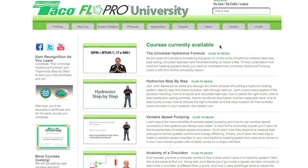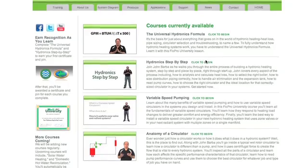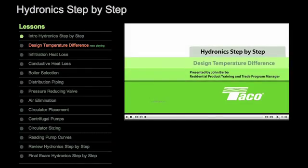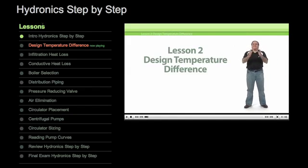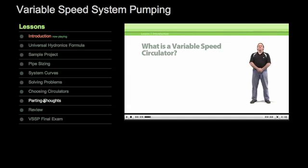This is just one of the many training courses available online at the Tayco FlowPro University, the best and most convenient way for plumbing and heating pros to build a deeper, stronger base of job-specific knowledge and techniques. Each course is divided into brief lessons, so you can grab some valuable training whenever you have a few minutes to spare.